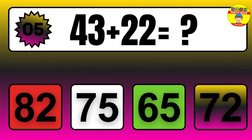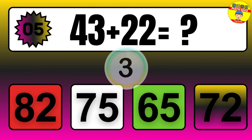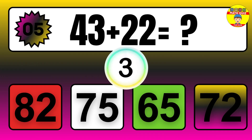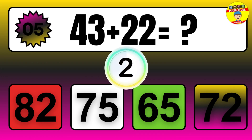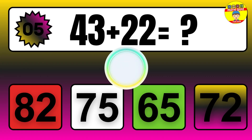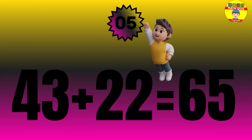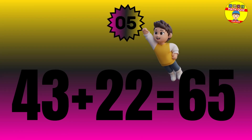Question: 43 plus 22 equals what? The answer is 43 plus 22 equals 65.